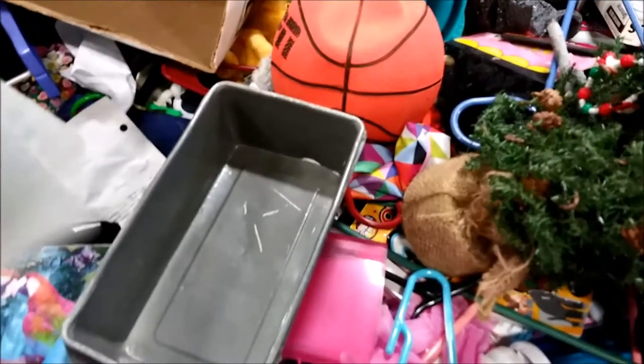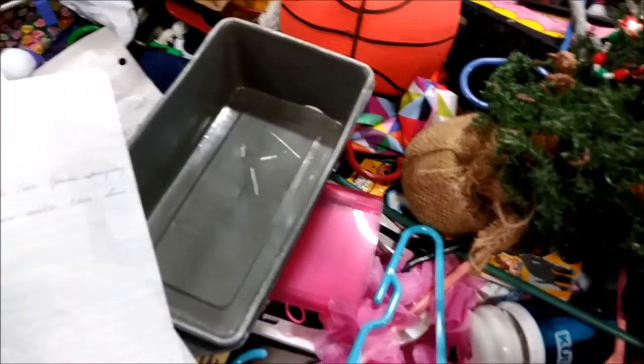There's a Tupperware cake carrier — that must have been something at the time, because I picked it up, but from this video I cannot tell you what that is. It's a thing. The Goodwill bins are full of all the random things.